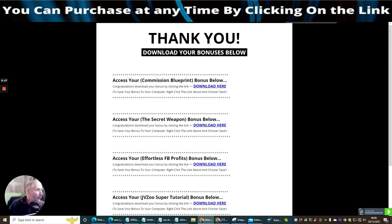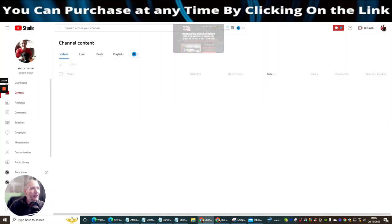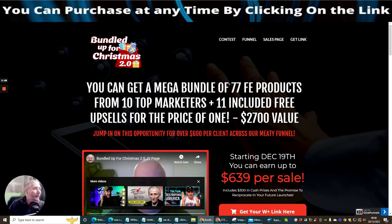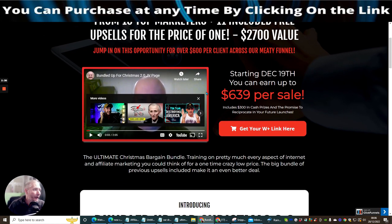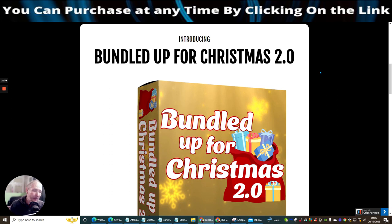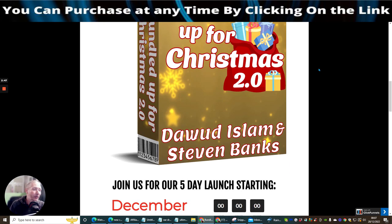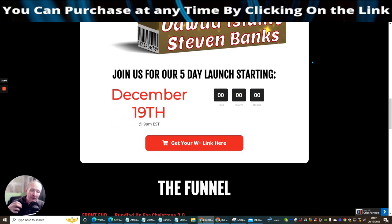Now we're going to jump straight over to Doward's affiliate page. I think it's really important for you to see this side, because not a lot of reviewers show it — but this is the nitty gritty, and it's probably where the most information is, because you can find lots of information without being persuaded to buy through the sales page.